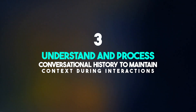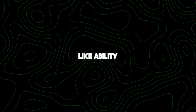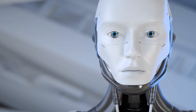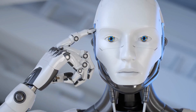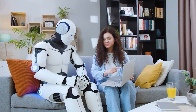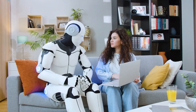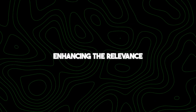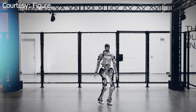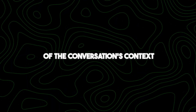Number three: understand and process conversational history to maintain context during interactions. The robot can navigate conversations with a memory-like ability, recalling what was previously said and incorporating that information into its responses, making interaction feel more natural and human-like. For example, if you discussed travel plans and mentioned a preference for sunny destinations, it could remember this detail later when suggesting vacation spots, reflecting genuine understanding of the conversation's context.